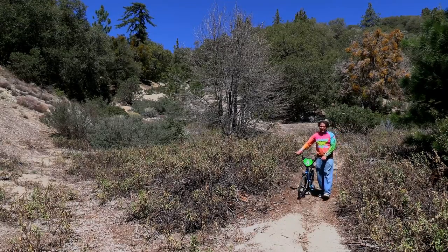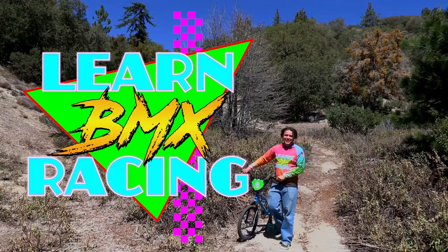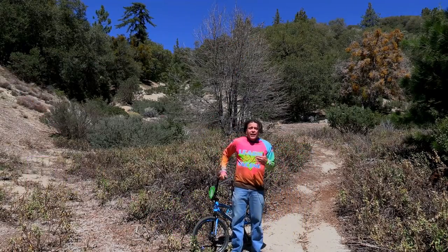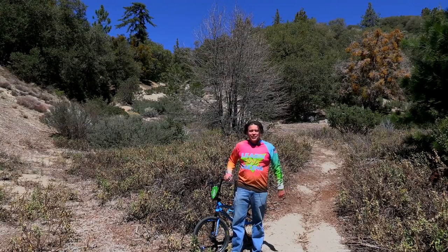Good day, boys and girls, and welcome to another episode of Learn BMX Racing.